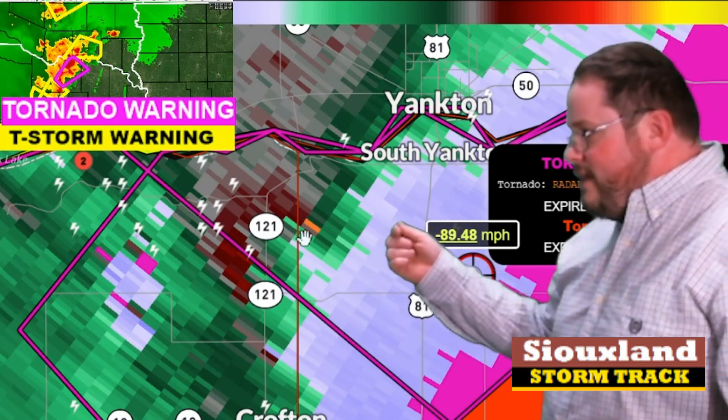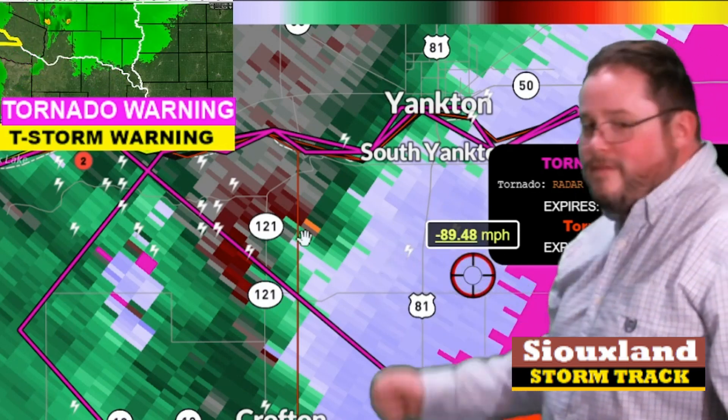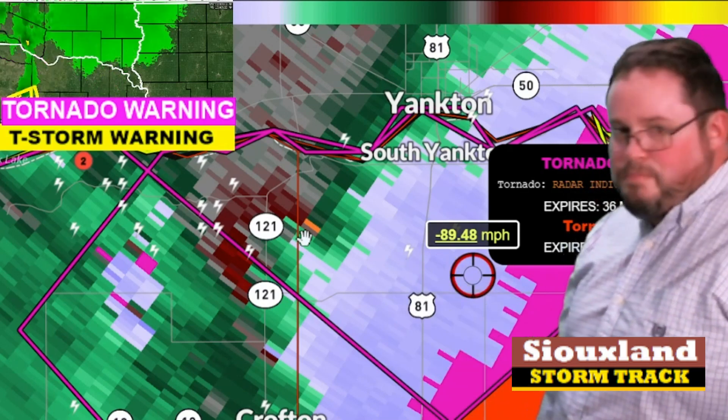I'm going to cut this short so I can get this to Twitter and Facebook right away. Again, the tornado warning for Yankton is going for the next 36 minutes. I will continue to keep an eye on this and be back with more updates.